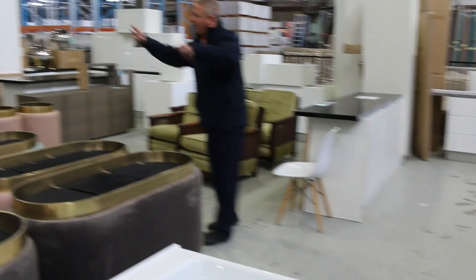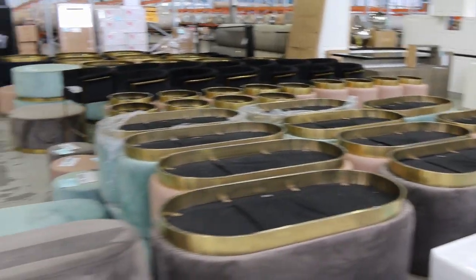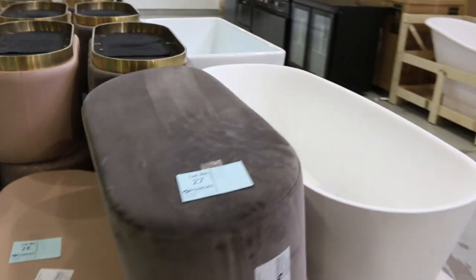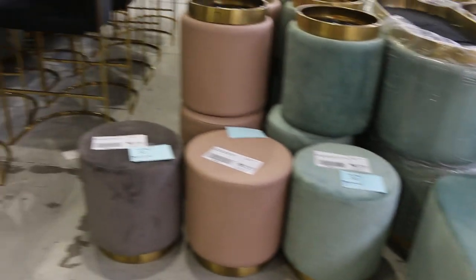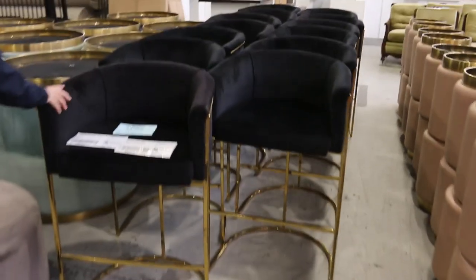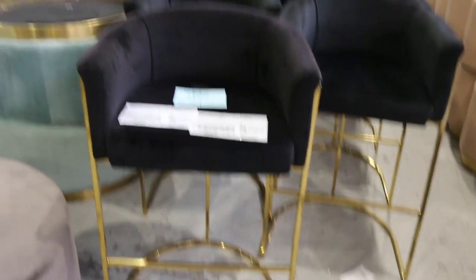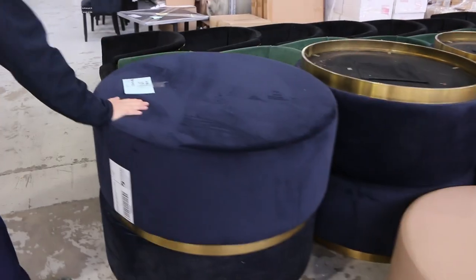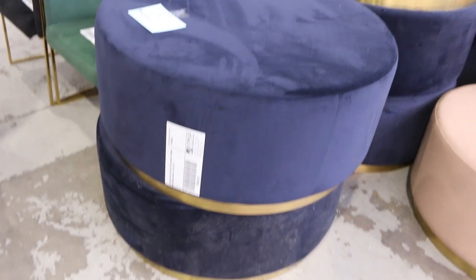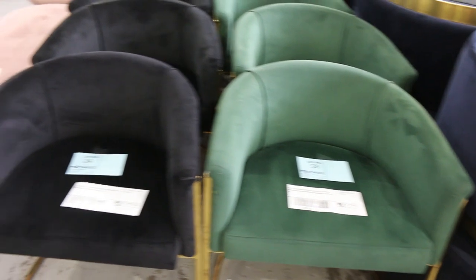Lots and lots of velour furniture has been delivered again. Lots of new ottomans in those super fashion colours — the dusty pink, the green, and the grey as well. Still a couple of bar stools from last week, not very many and they won't last. Of course they are unreserved so they'll sell for whatever we get. Also worth noting, the navy blue ottomans — beautiful navy blue colour.